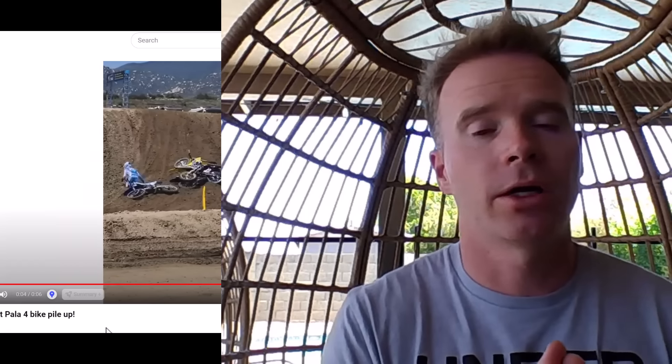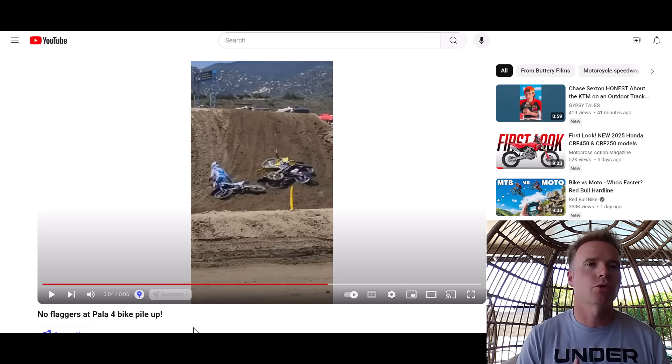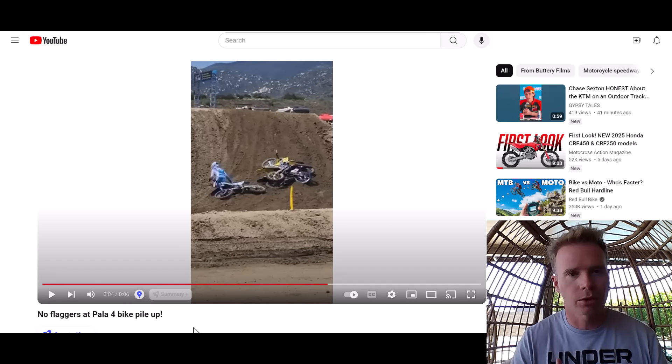It was just a bad pileup, and MX Sports said the flagger was not there because he was moving to a PA announcement — that is a problem. I've spoken with some teams and found out they've talked to the promoters at Fox Raceway, and they plan on making sure this doesn't happen again. It's unfortunate that we have to focus on changing things rather than prevention, but this is now a precedent for the rest of the series and promoters that this was avoidable.